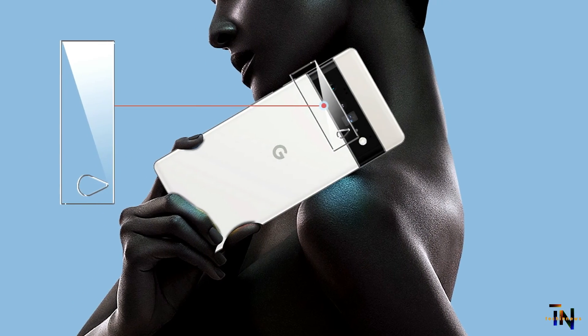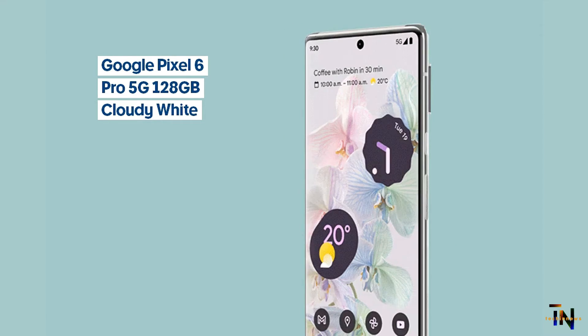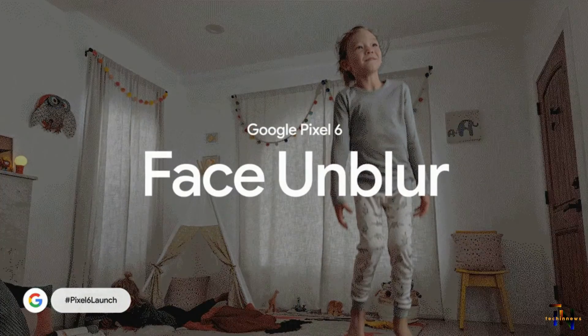At number three we have the Google Pixel 6 Pro, which is similar to the Pixel 6 but adds a larger OLED screen with higher resolution and a higher refresh rate, a bigger battery, and a camera with 4x optical zoom. These improvements bump the regular price, so the value isn't quite as strong as with the Pixel 6. But the Pixel 6 Pro is more capable. It still gives you the same excellent software plus 5 years of update support, and it is still better than the best from Samsung, OnePlus, and Motorola.